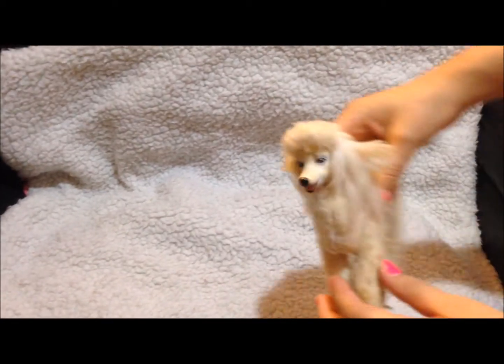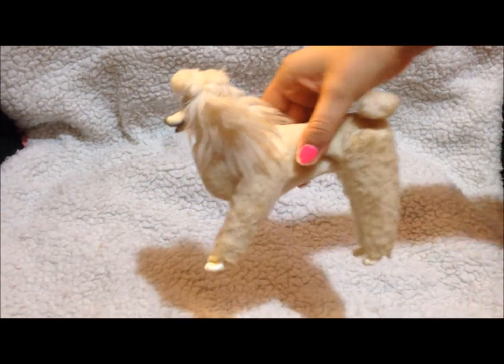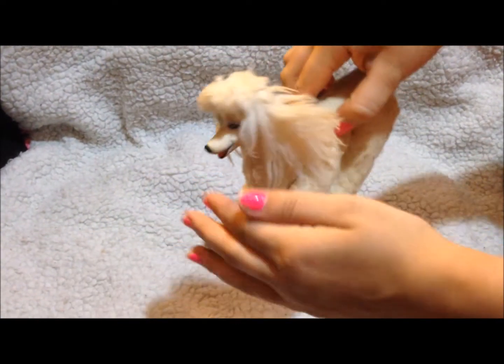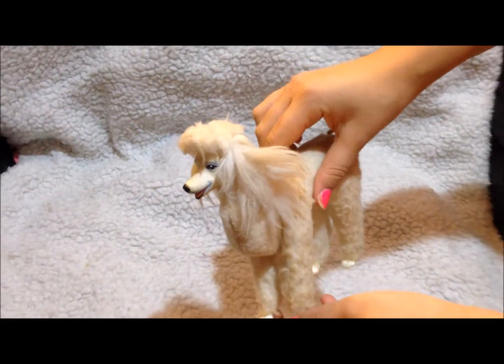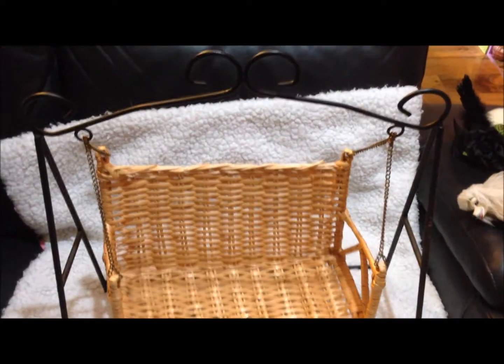The next item we found is this cute little poodle. You can actually move the paws, so it can lay down — it's very cute. The next item is this big garden swing; it fits two dolls and it's very beautiful, made from metal.